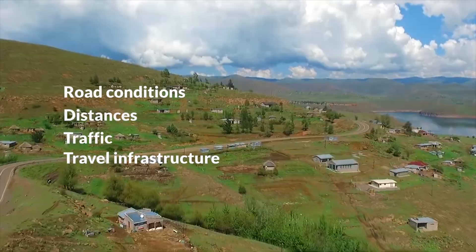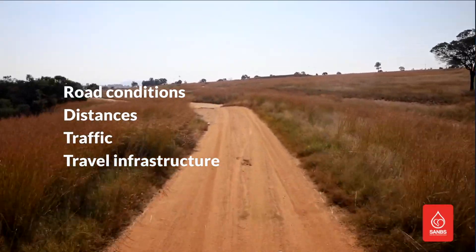The logistics infrastructure in Africa can be difficult at times due to road conditions, distances, traffic, and travel infrastructure. This creates a severe last-mile challenge in terms of completing the delivery of products and services.